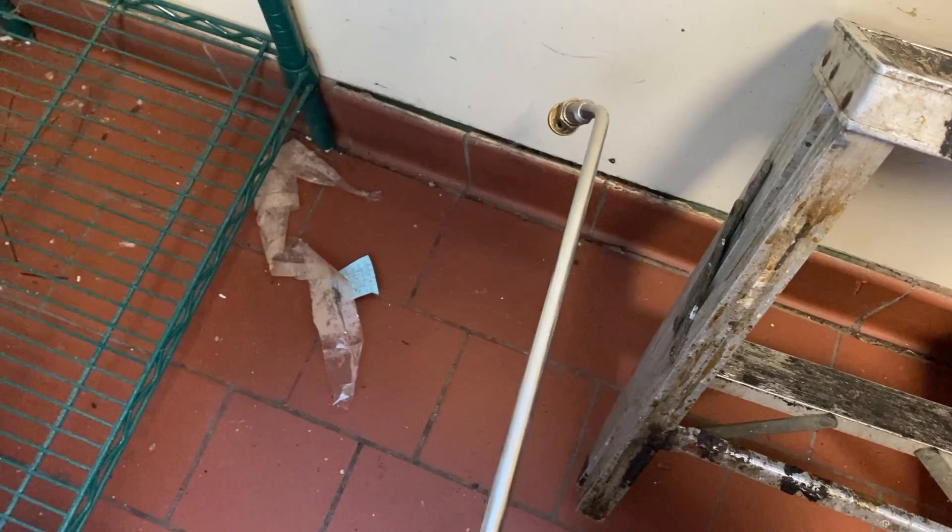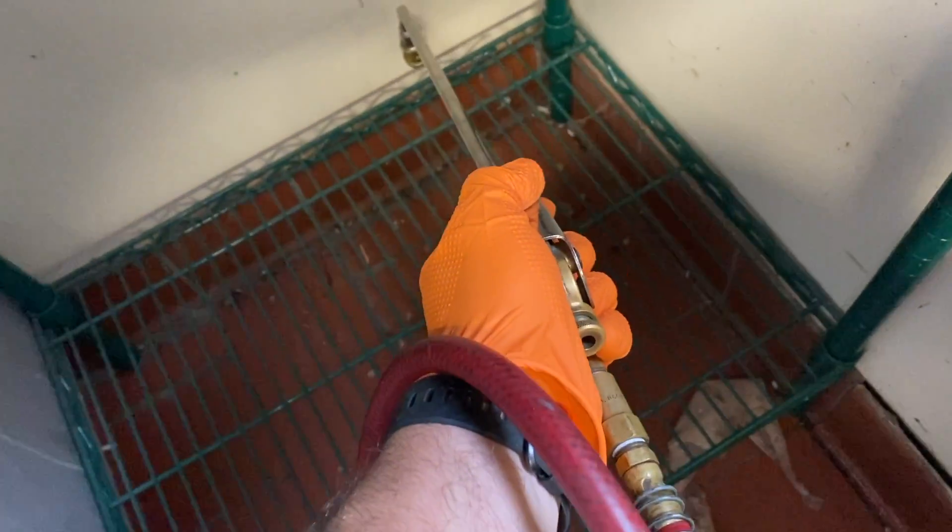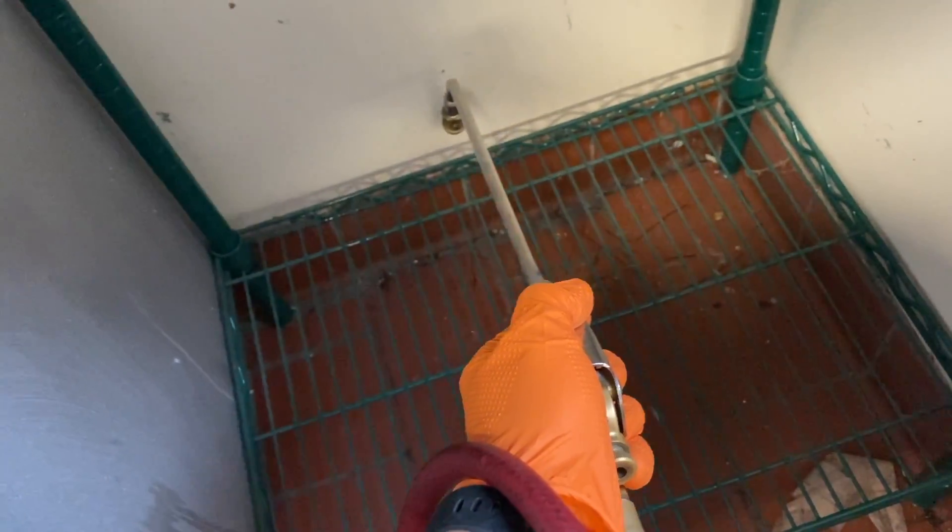We're going to treat this area and all the gaps and crevices throughout the building with a residual application. Once the cockroaches come in contact with this treatment, a short while later, they will be exterminated.